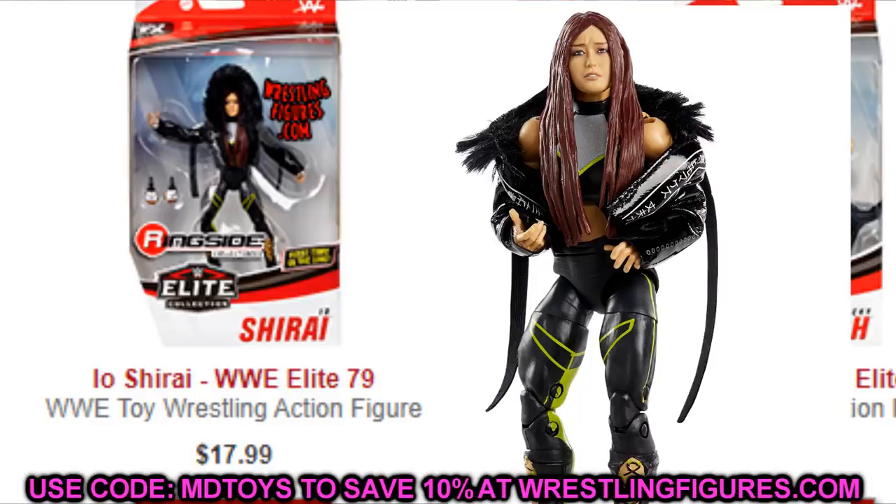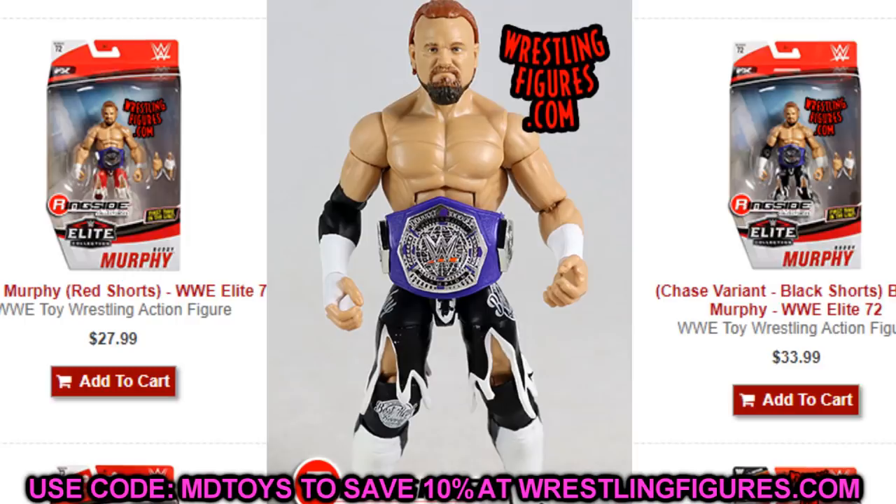Next we have Elite Series 72 Buddy Murphy, including the chase variant. The regular version was going for $50-60 and the chase was hitting the $80 range. Now it's back down and Ringside has both versions in stock. I'd say grab Elite Series 72 Buddy Murphy — not only the main version but the chase elite. I never got the black version so I'm probably grabbing one. I don't know when we're going to get another elite Buddy Murphy.